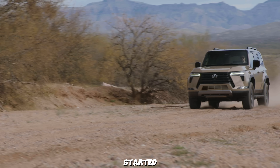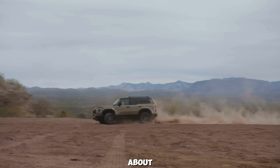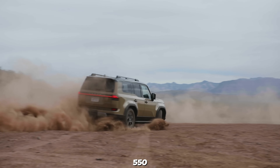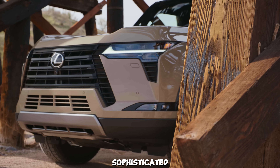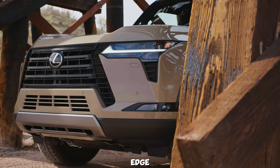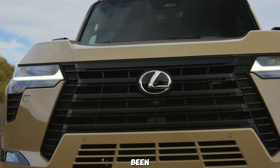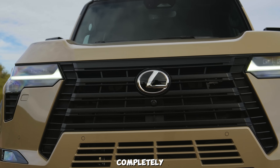Buckle up and let's get started. First, let's talk about the exterior design. The 2025 Lexus GX 550 is all about bold, sophisticated styling with a rugged edge. The first thing you'll notice is its commanding presence. The front fascia has been completely redesigned, featuring a massive spindle grille flanked by sleek triple-beam LED headlights. These headlights not only look sharp, but provide excellent illumination. The grille has a new mesh pattern that gives it an aggressive yet refined look.